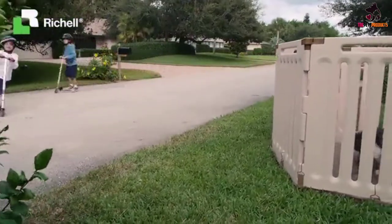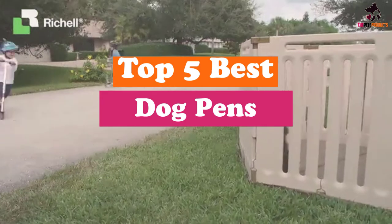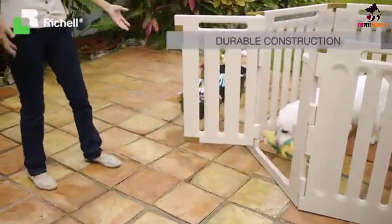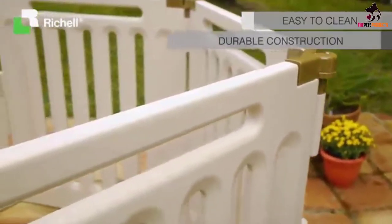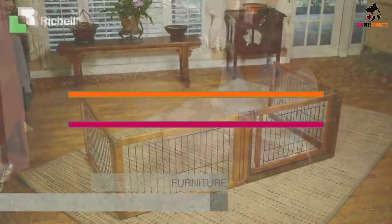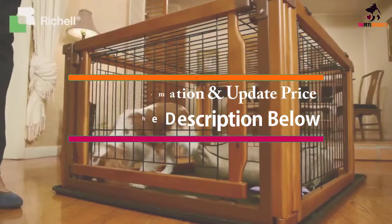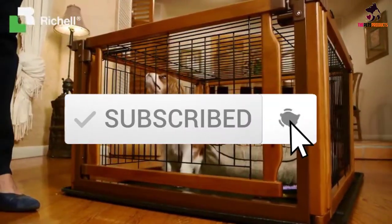Hey guys, in this video we're going to be checking out the top 5 best dog pens that are available on the market for their true quality. I made this list based on my personal opinion and hours of research, and have listed them based on popularity, quality, price, durability, user opinions and more. If you want to see more information and the updated price, you can check out the description below, and also make sure to subscribe for more reviews. Let's get started.